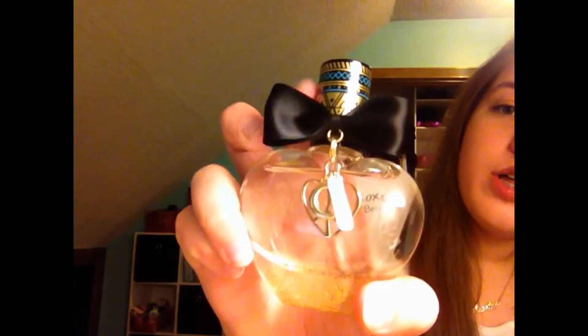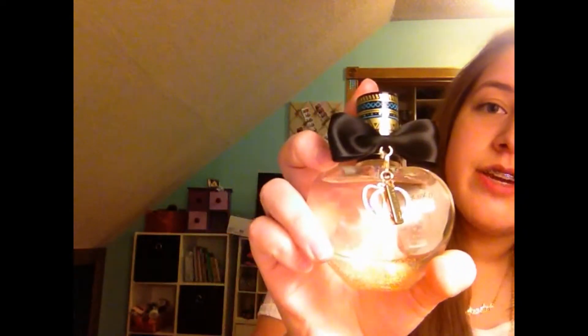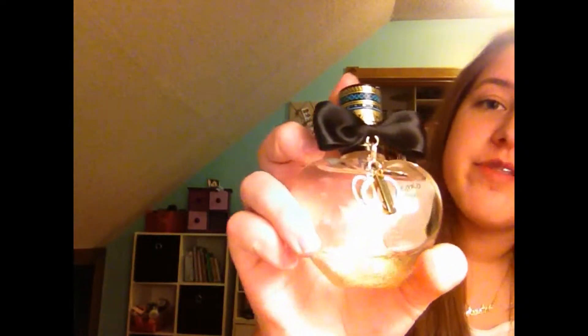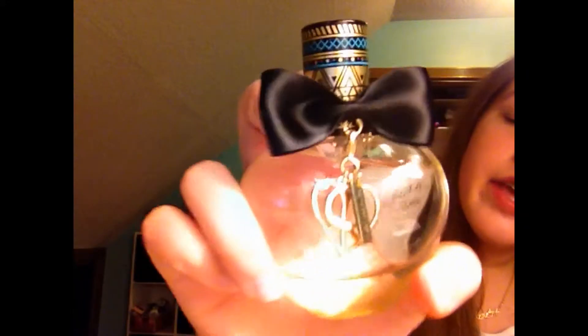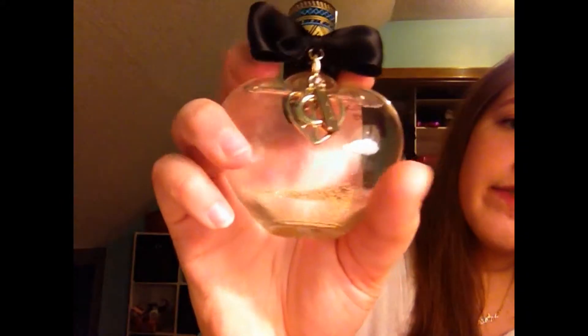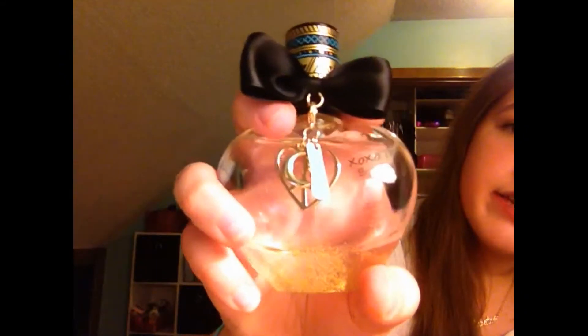I'm just going to show you what the outside looks like and describe it to you. It has a bow on the front, and it's just black as you can see — as long as you're not color blind, sorry if you are. It also has a blue, black, and gold Aztec print on it, and on the top it says Bethany Mota.